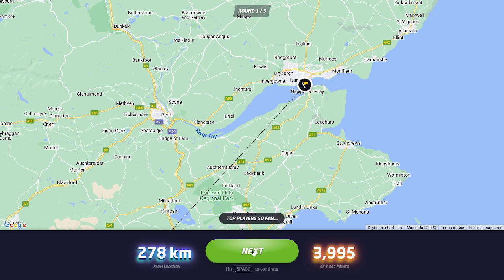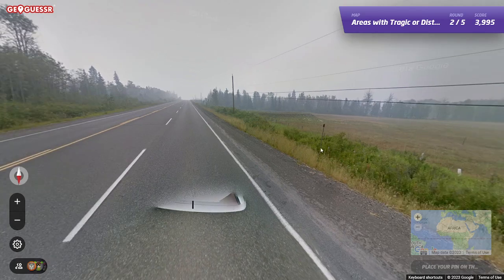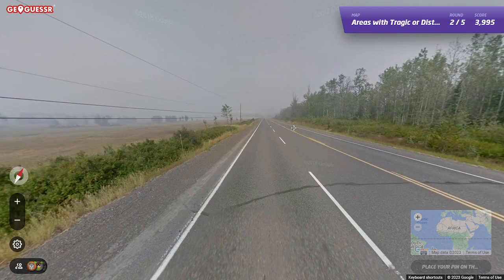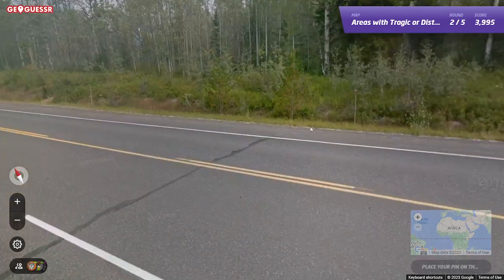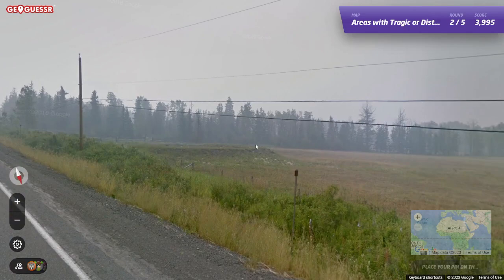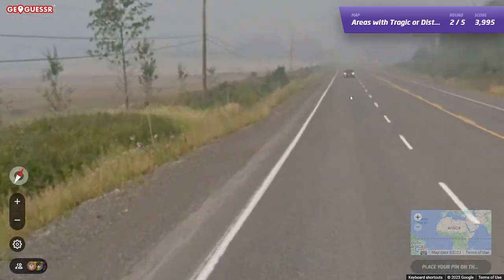Oh, come on. Is this real? What is this? Am I playing the right map? Areas with tragic backstories? Someone will know where these road signs are — not me though. What happened here? I mean, I don't even know what country this is. This is gonna be brutal.